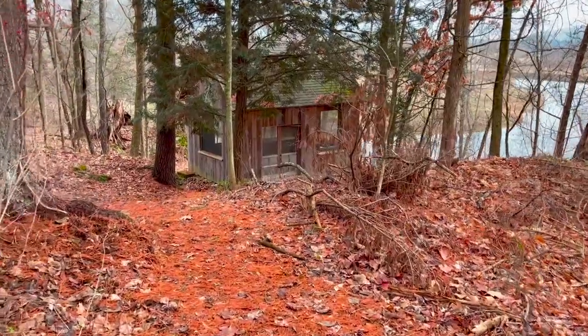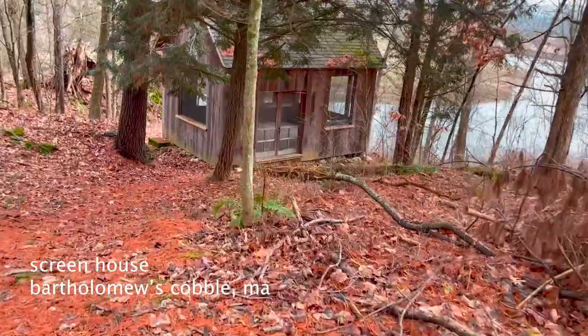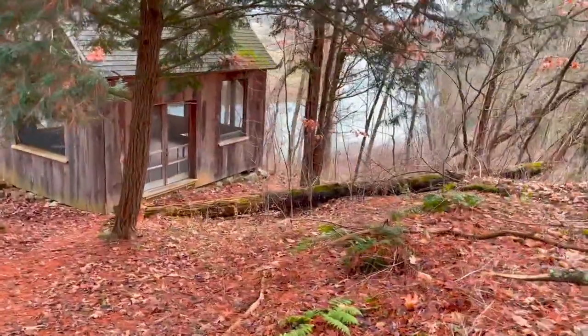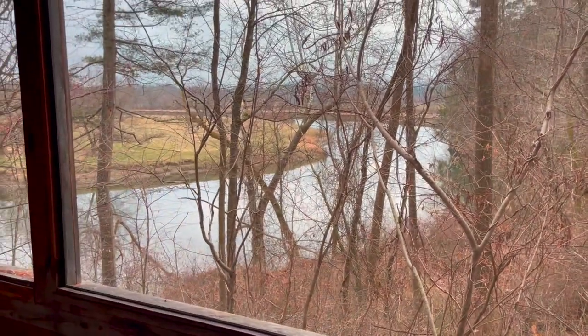Now this is a scenic spot. Thankfully there are only a few trees blocking it, but this has a beautiful view. It's open, thankfully. This is a beautiful little spot — there's nothing in here except a table and a bench and of course a very scenic view. That's the Housatonic River right down there.